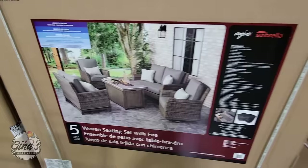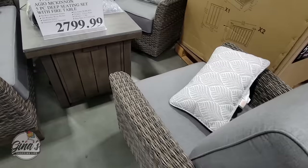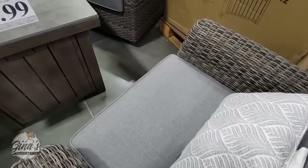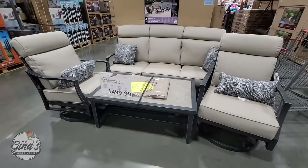We have another seating set with the fire pit in the middle and that's a good seating set. This is $2,800. The chairs do swivel and they do rock. They come with the toss pillows. There are a lot of pieces to the set. It's a little bit more on the higher price and it also comes with the covers. I love that they come with the covers because some sets the covers are sold separately.